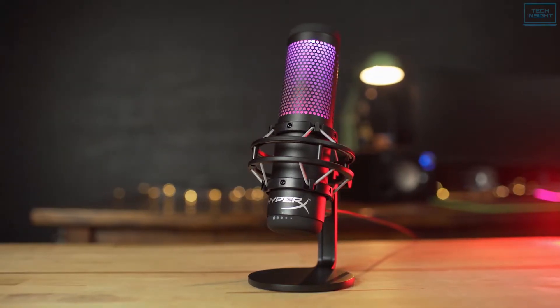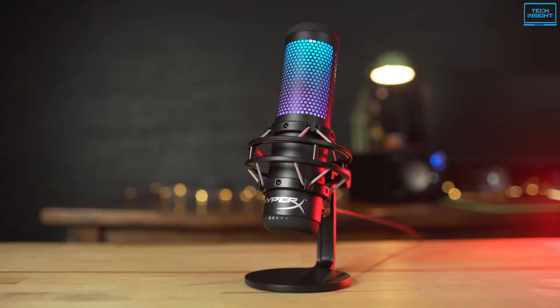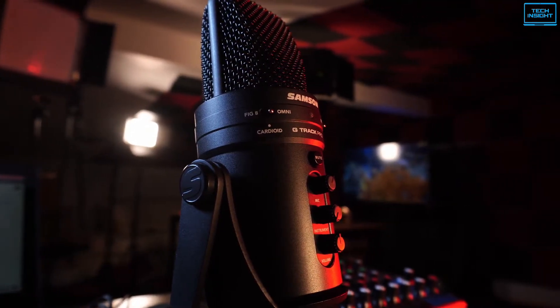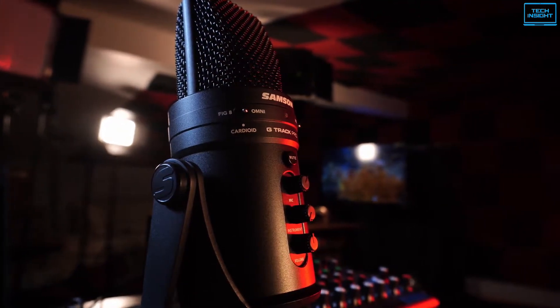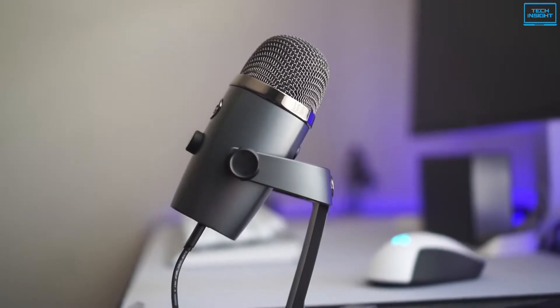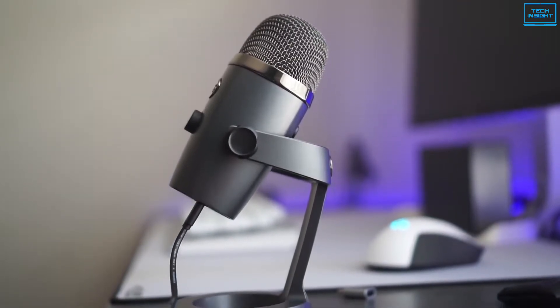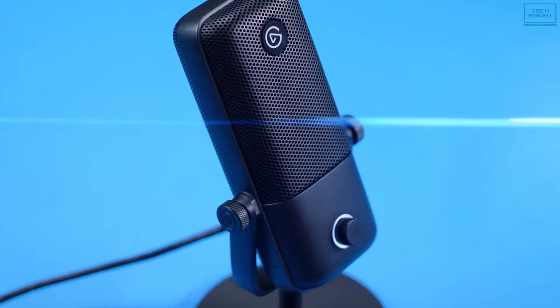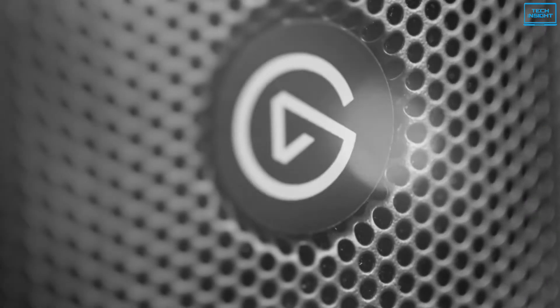If you are looking for clearer vocals and a more professional sounding feed, a dedicated microphone is the one upgrade that will make the biggest difference to your stream. A solid, standalone microphone will offer you a wider frequency response range than a basic headset mic by picking up all the nuances of your voice for a richer sound.